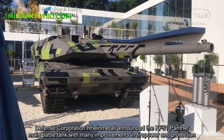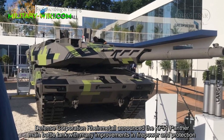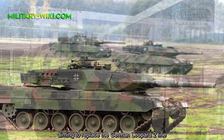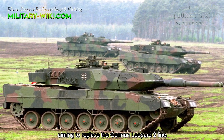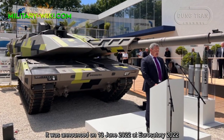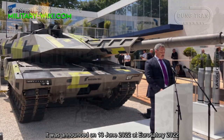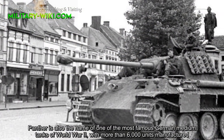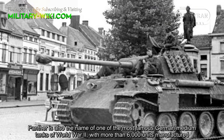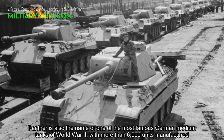Defense corporation Rheinmetall announced the KF-51 Panther main battle tank with many improvements in firepower and protection, aiming to replace the German Leopard 2 line. It was announced on 13 June 2022 at Eurosatory 2022. Panther is also the name of one of the most famous German medium tanks of World War II, with more than 6,000 units manufactured.